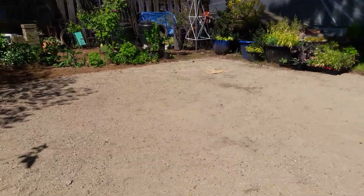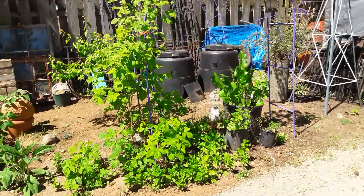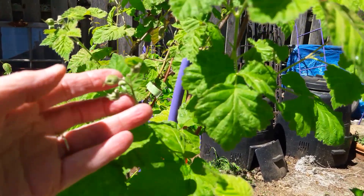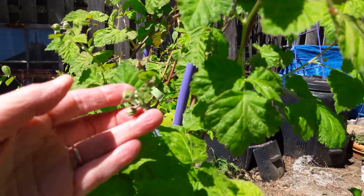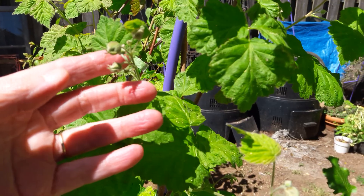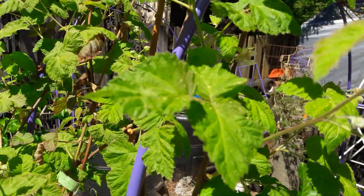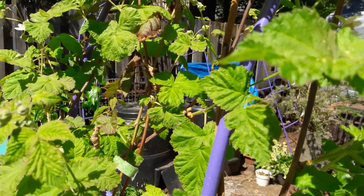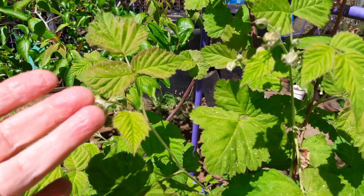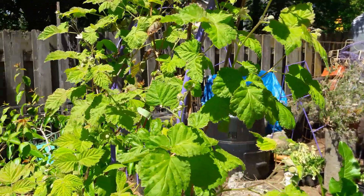My husband has become quite the fruit man — he's really liking fruits. So I might do the other things and he'll do the fruits. I'm kind of hoping he gets into the vegetables too. We actually have two different berry vines on here. We have one that is thornless, and then we have one that has thorns. I think one of them might be a raspberry, and the other one's a Loganberry, which is actually a cross between a blackberry and a raspberry. We already have bees looking around here, so I'm pretty happy. We'll get a pretty good production of some fruit off of there.